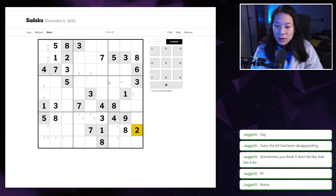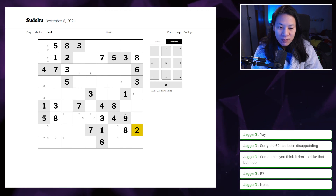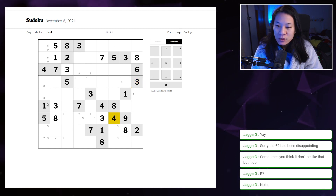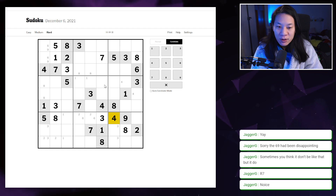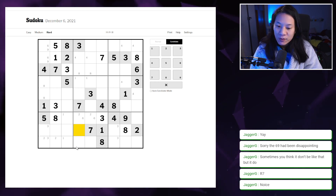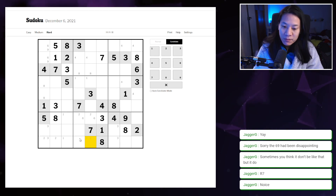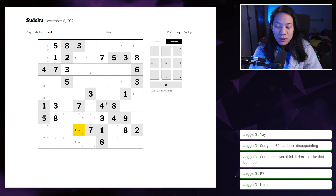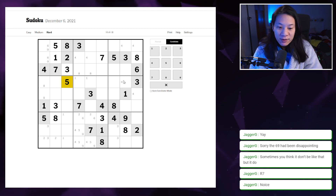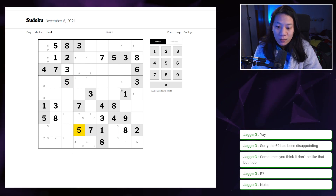Looking at the twos — twos are locked up there. Threes are just an X-wing. Fours aren't inspiring confidence. We have a pointing set of fours — these are fours. Is that helpful? This is a four, five and nine triple. Let's pencil mark the triple. I also have a pointing pair of fives there — so that's a five, leaving me a four-nine pair.